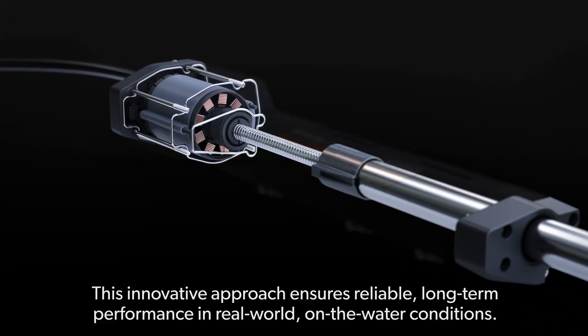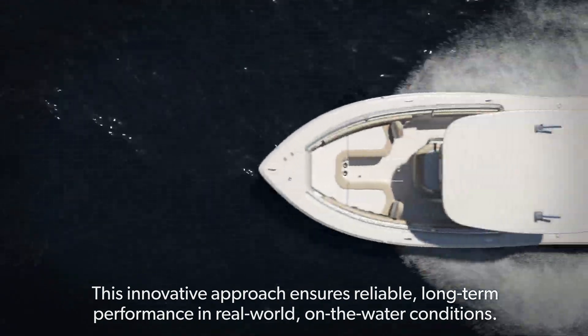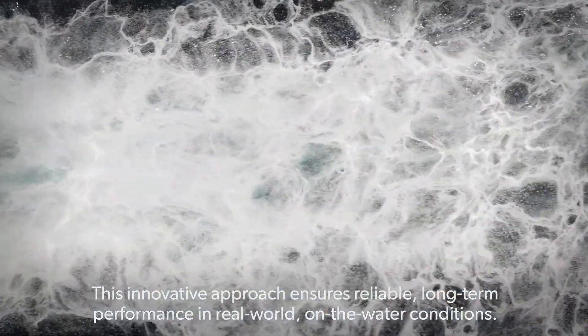This innovative approach ensures reliable, long-term performance in real-world, on-the-water conditions.